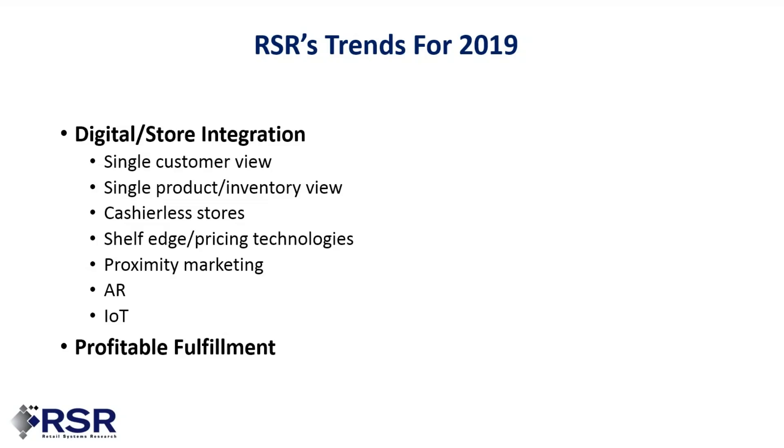Cashierless stores has gotten to be a big deal — we've all heard about the Amazon Go store, but it's been taken a lot further since those days. Shelf edge and pricing technology is very important; as retailers like Kroger are starting to digitize the shelf edge, it creates all kinds of new opportunities. Proximity marketing is about using location data consumers leave via smartphones to deliver just the right content at the right moment. Augmented reality is still really important — use cases are getting very real. And IoT, last year's buzzword, has become this year's reality.